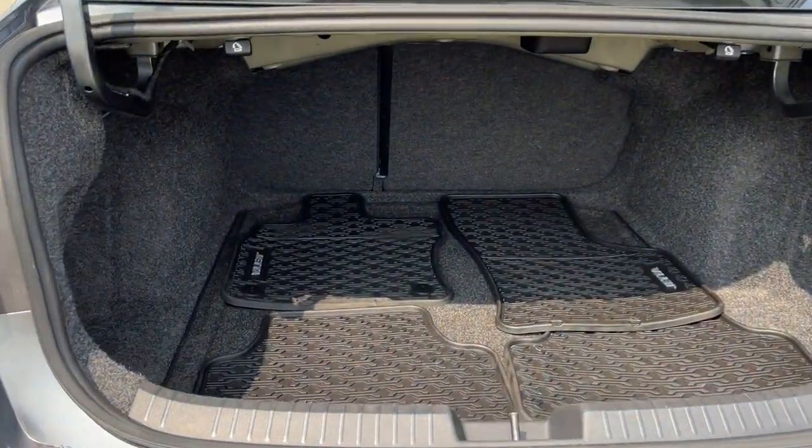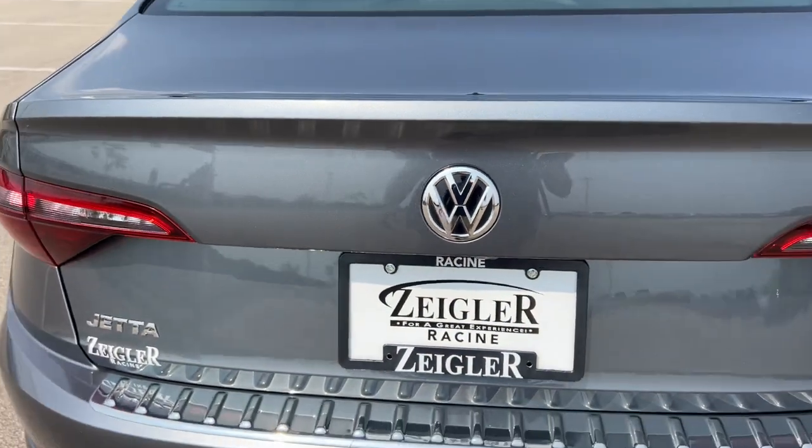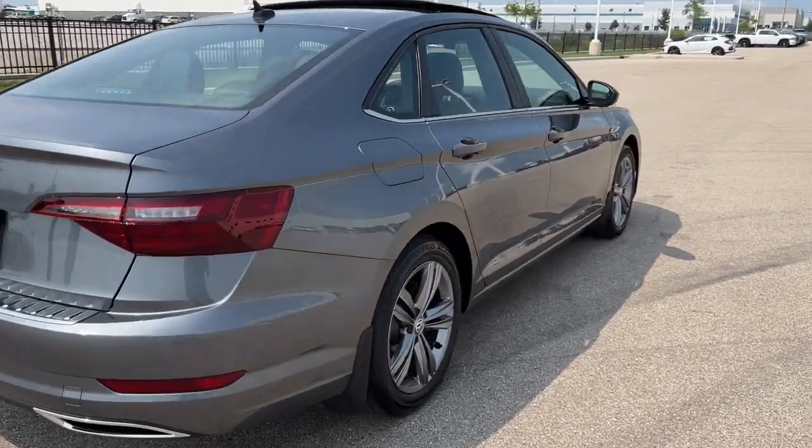And there's actually a really good amount of trunk space, along with all-weather floor mats. Great car, guys — low miles. If you like what you see, come on down today to Ziggler Honda.